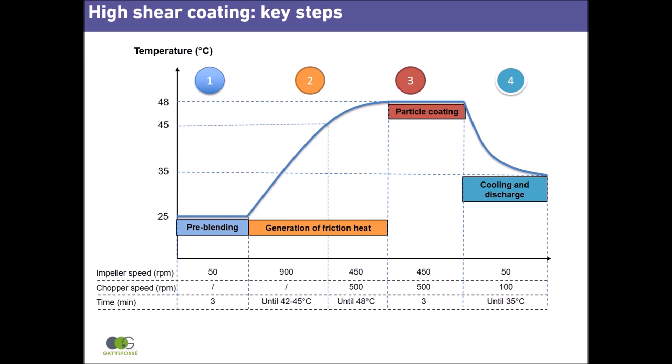In step 4, the process is cooled down by simply reducing the impeller speed to 50 rpm to reduce friction and chopper speed to 100 rpm to prevent pack formation. The temperature then decreases, leading to the recrystallization of Presirol on the surface of the drug particle. At 35 degrees, Presirol ATO5 is fully crystallized in a solid and homogeneous film. Coated particles are removed for further characterization and processing into finished dosage forms.